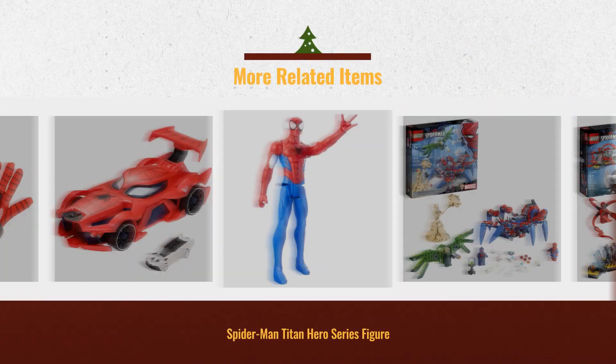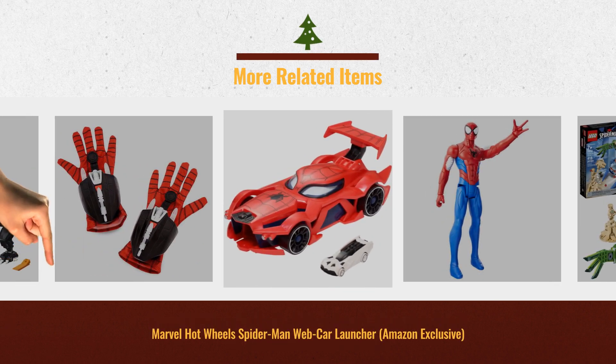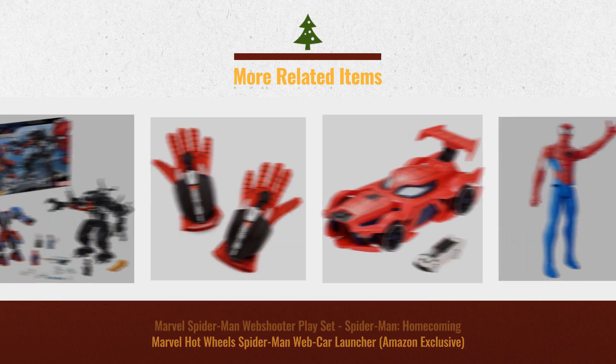Christmas 2018 is almost here. Click this link below for more great offers and gift ideas.